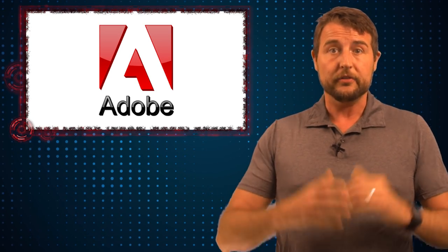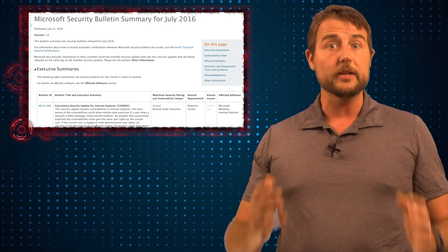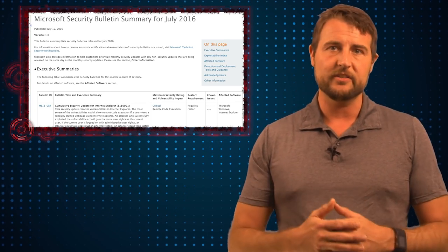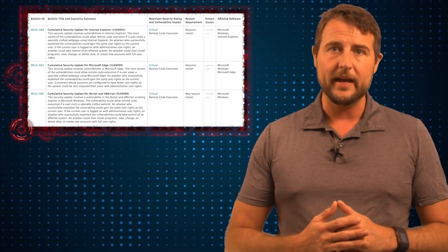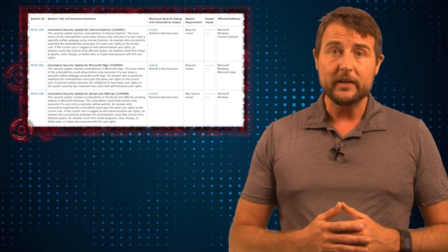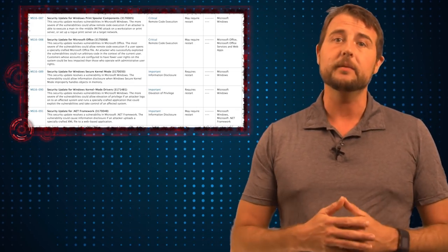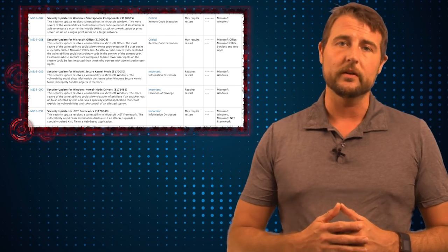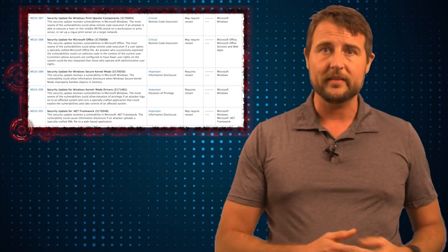Let's dive into July Patch Day by the numbers. This month, Microsoft released 11 security bulletins fixing a number of vulnerabilities in a wide range of packages. These include their browsers like Internet Explorer and Edge, all versions of Windows, their Office packages, the .NET framework, and even the VBScript components that come with Windows. They rate six of the bulletins as critical and the rest as important.